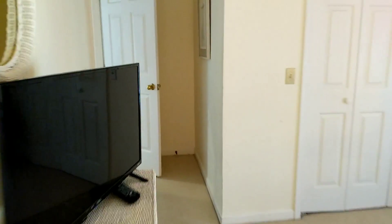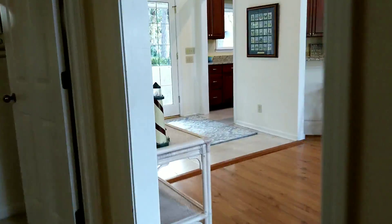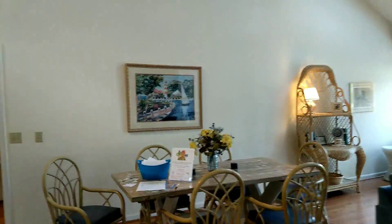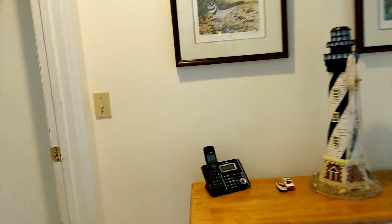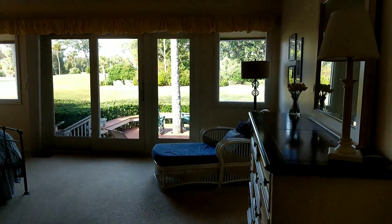So two good bedrooms here. Just assume that pretty much everything needs to be updated in here, from the popcorn ceilings to the carpeting, and really maybe even the rest of the flooring over time.